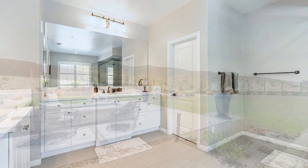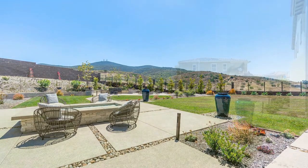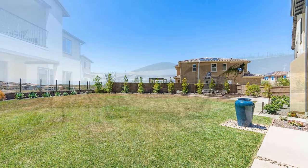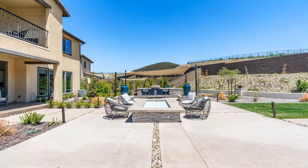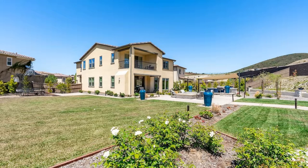The interior expansive space flows seamlessly to the gorgeous backyard where you can have a gas fire pit, a fireplace, television, full barbecue, stove, and a mini-fridge to enjoy with friends and family. This exceptional home is in a cul-de-sac with complete backyard privacy and beautiful mountain views.